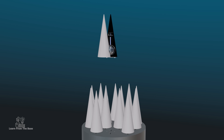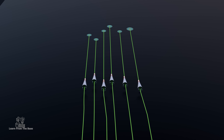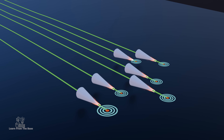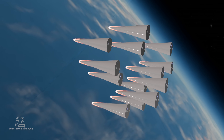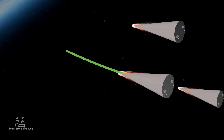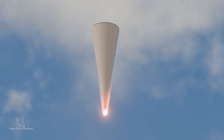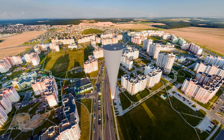Each MIRV contains a nuclear warhead, a guidance system, and a propulsion unit, and is programmed to hit a separate, independent target, allowing the missile to strike multiple targets simultaneously with devastating precision. As the MIRVs re-enter the Earth's atmosphere at 100 kilometers (62 miles), they use advanced guidance systems to make final adjustments, ensuring they hit their targets with pinpoint accuracy. Upon impact, the warheads detonate, causing massive destruction with immense explosive power and catastrophic results.